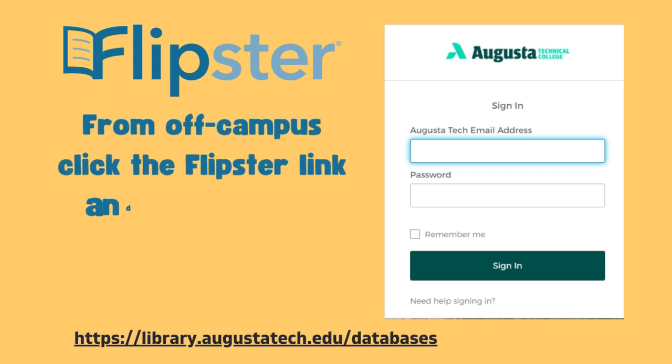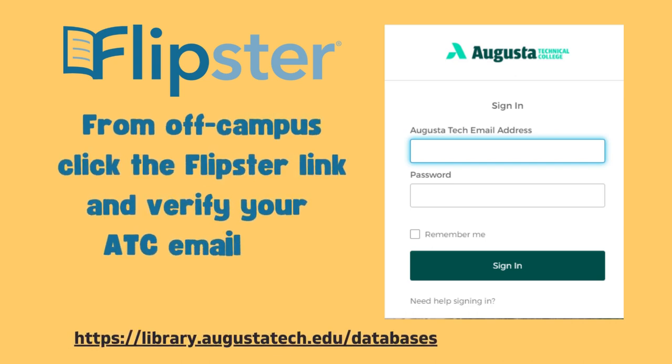When you're off campus, it's the same procedure except you're going to be prompted for your Augusta Tech login and password, and then you're in.